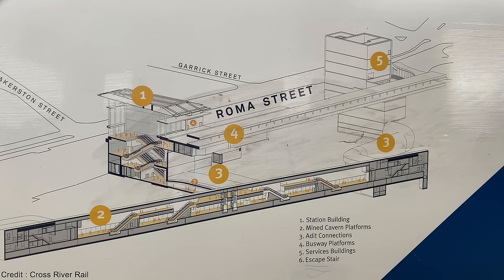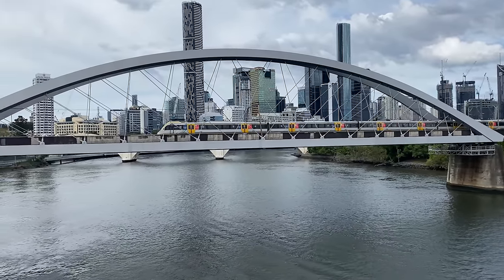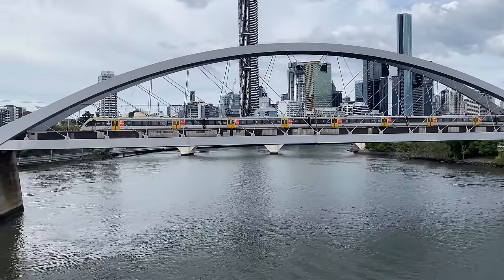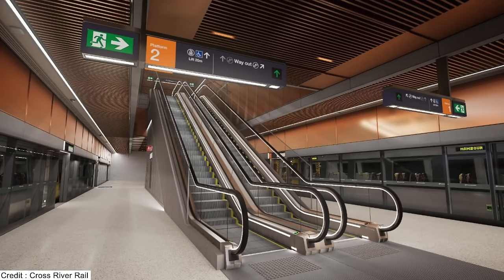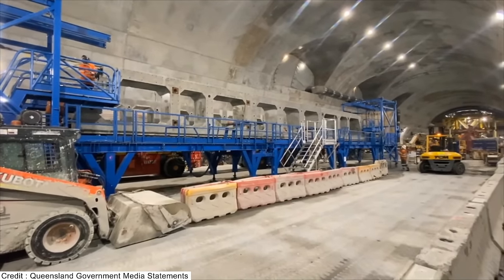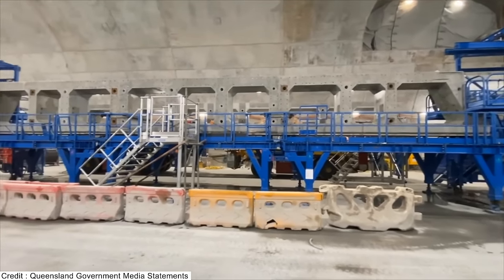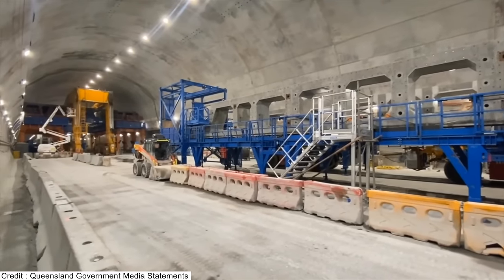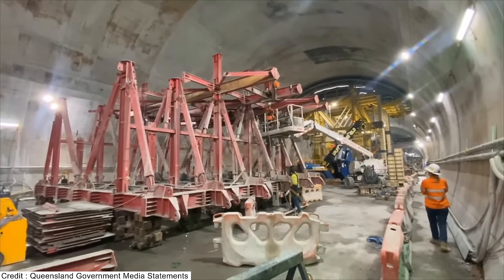The platforms for all four underground stations will be 220 metres in length. The current six-car NGR trains are about 146 metres long, leaving space for an extra three carriages to make a nine-car train. Since it's virtually impossible to lengthen underground platforms in the future, it's wonderful that these platforms have been designed to cater for future usage. The platforms at Roma Street are 27 metres below ground, though another station has even deeper platforms.